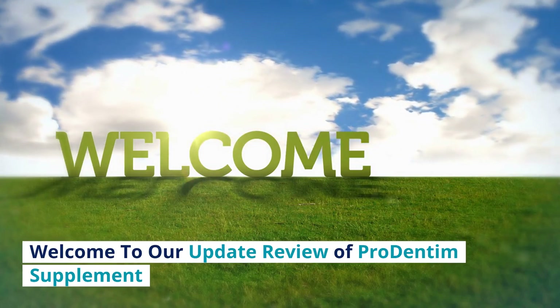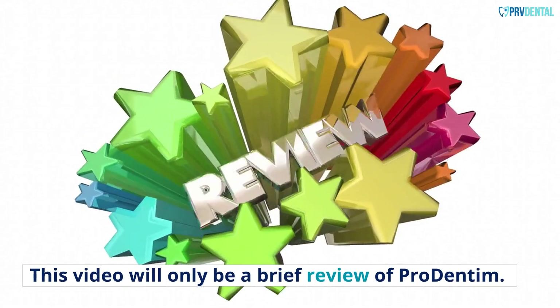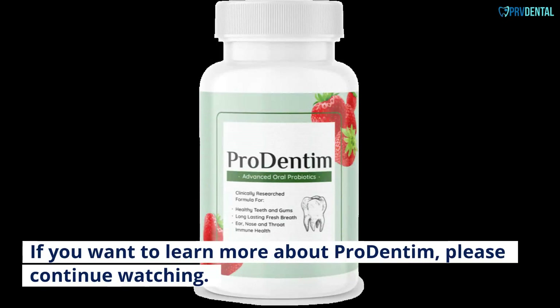Welcome to our update review of Pro Dentum Supplement. This video will only be a brief review of Pro Dentum. If you want to learn more about Pro Dentum, please continue watching.